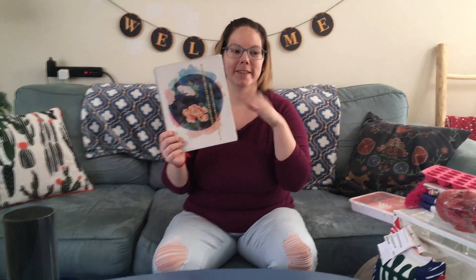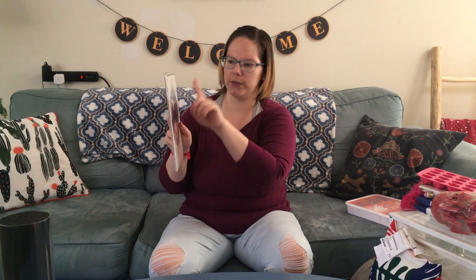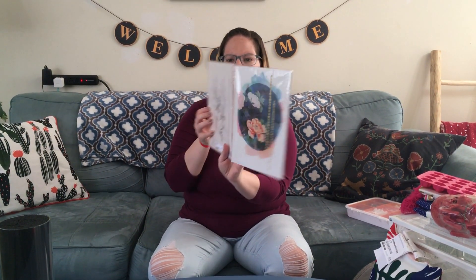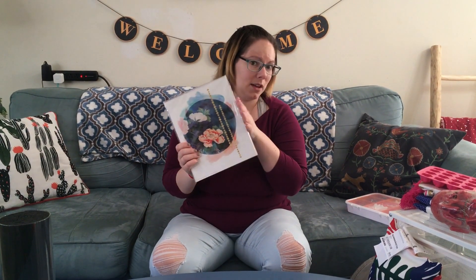We just redid the kids' bathroom with Christmas clearance — we found shower curtains and such in gold that were labeled as Christmas decor but weren't Christmas-themed, so we used those. I also wanted to get them some cute prints to hang up in there, and I'm going to find Dollar Tree frames for them. We got this pack of four 8x10 prints, usually $12, but on clearance for $3 — cheaper than going to the Dollar Tree for prints. Really good deal.